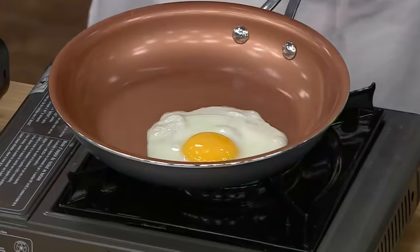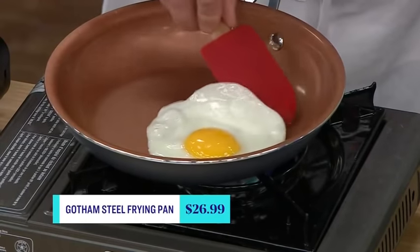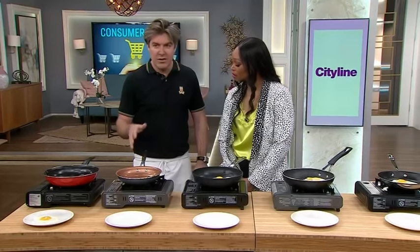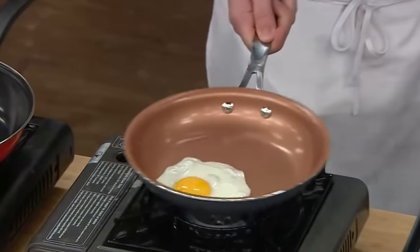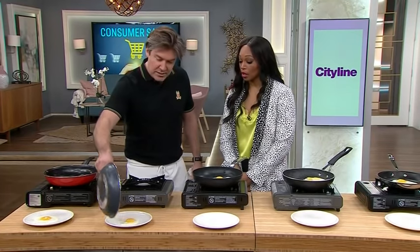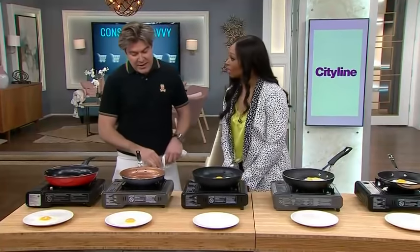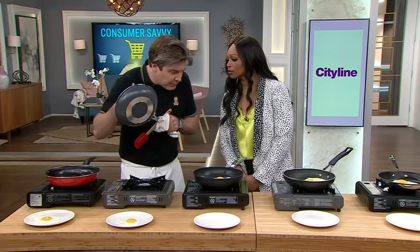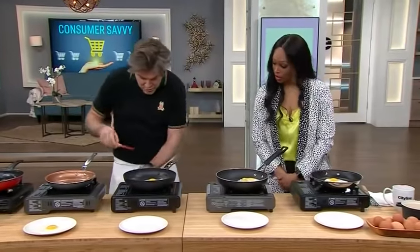Now let's see the Gotham Steel — it's very pretty. I suspected it might be pretty but useless. I could be wrong though. I like the steel handles because you can pop them in the oven. Oh! That did a very good job. And that's under 30 bucks. Oh my gosh, I take it back — I am so sorry, pretty pan. That was actually impressive. When you're in the store, if it sounds kind of solid when you tap it, it's usually pretty good.